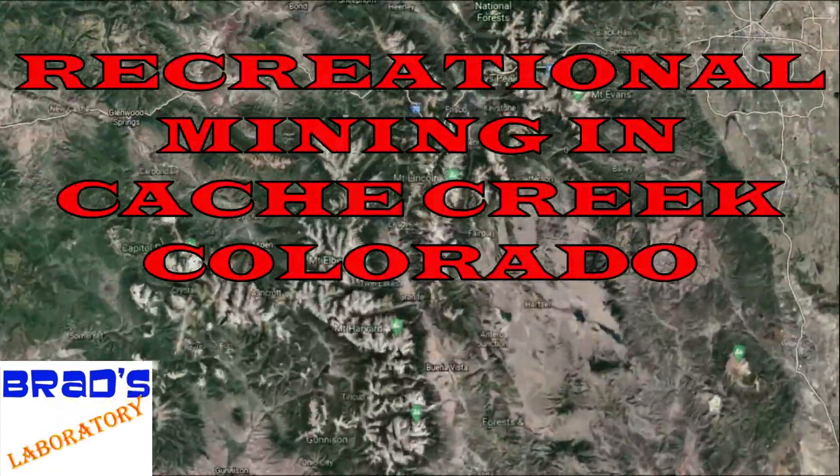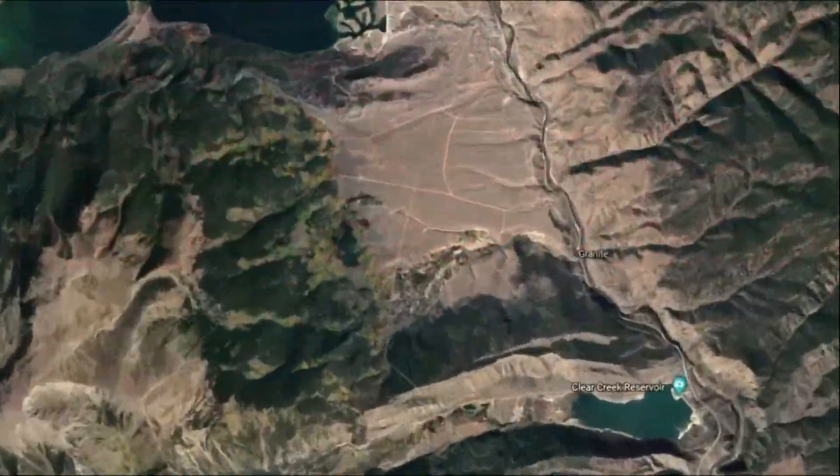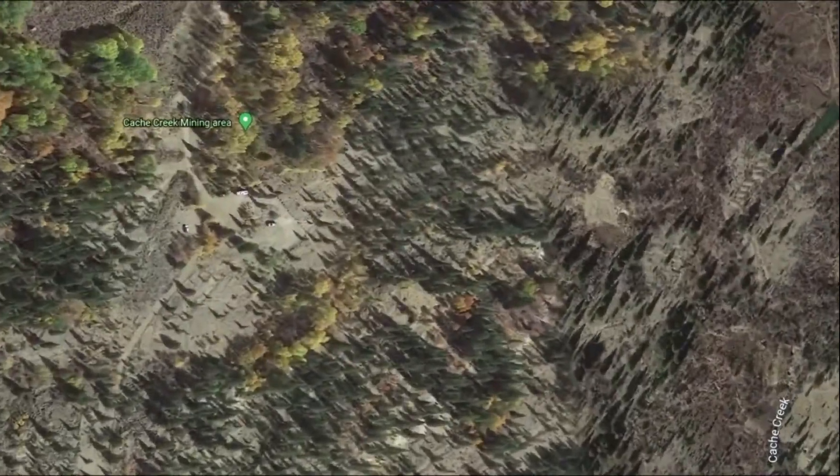It's Brad's Laboratory. We went to Cache Creek this summer in July. We camped and mined for gold.